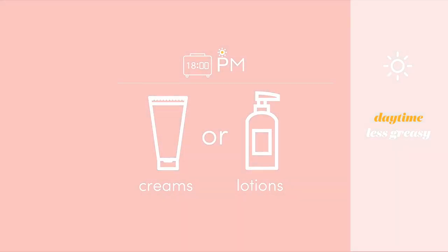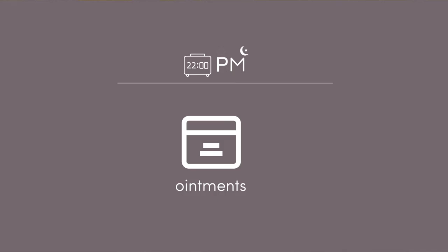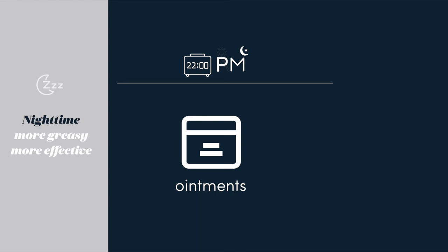Lotions and creams are less greasy because they contain less fats. Ointments are better suited for night time use because they tend to have no water in them at all, which makes them very greasy but also very effective at treating dry skin.